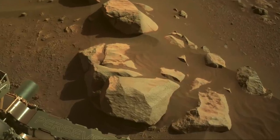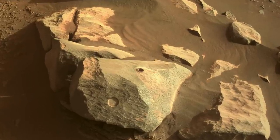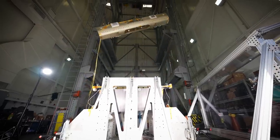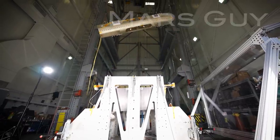This past week, Perseverance added the seventh core sample to a collection that will be returned to labs on Earth. But getting it home requires a Mars Ascent Vehicle, a rocket, which now comes with a bizarre twist on this episode of Mars Guide.